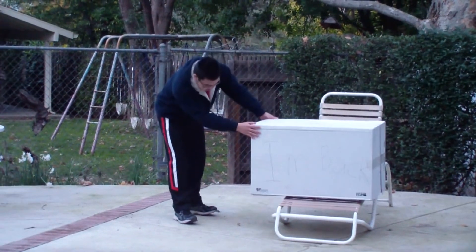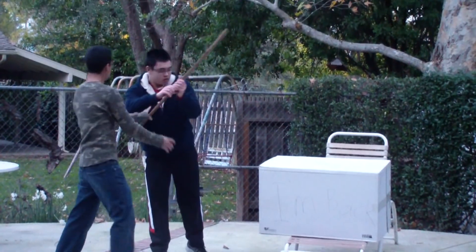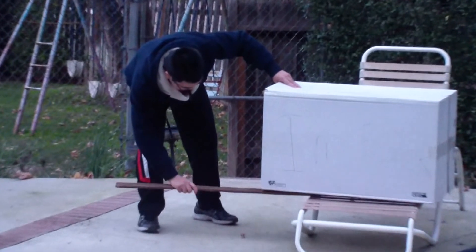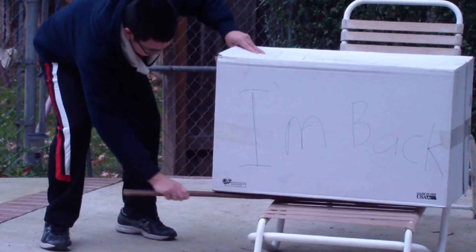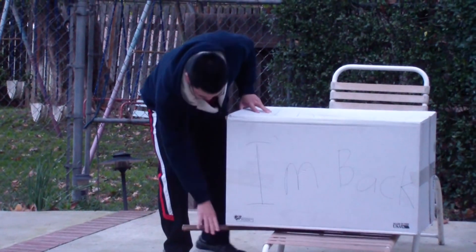Oh, I need a lever. Hey Jim, can I borrow that? Yeah, sure. Thank you. Well, I'm thankful I have this lever. With this, I can multiply the force I apply.